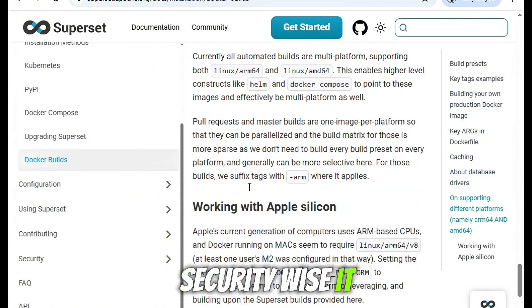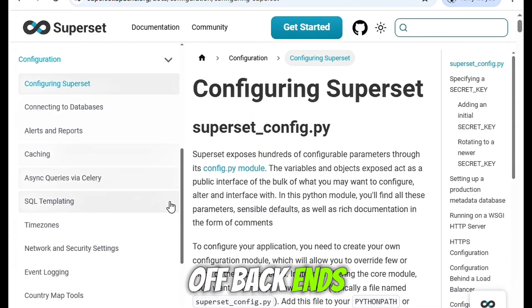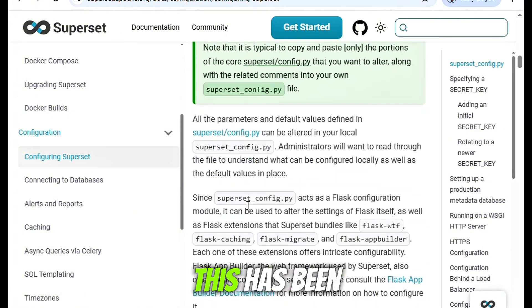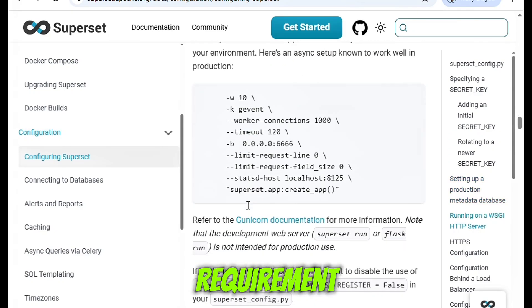Security-wise, it checks the right boxes. You can integrate with LDAP, OAuth, and custom auth backends, and the RBAC system is solid for setting granular permissions. This has been crucial for deployments in environments with sensitive data or strict compliance requirements.